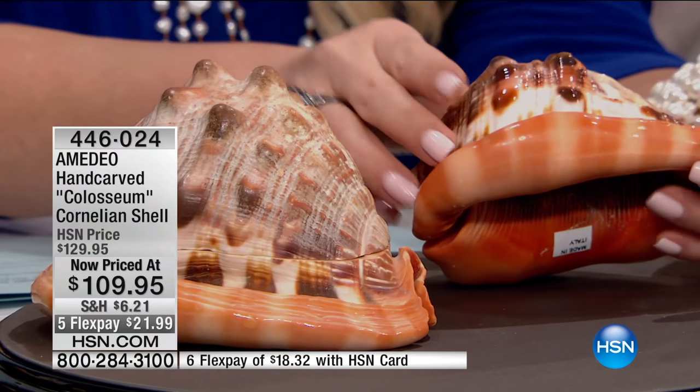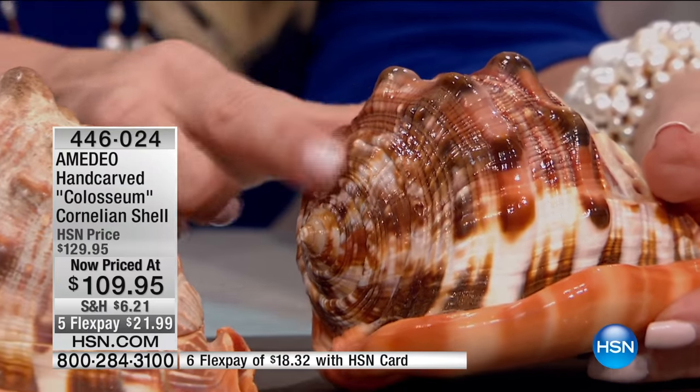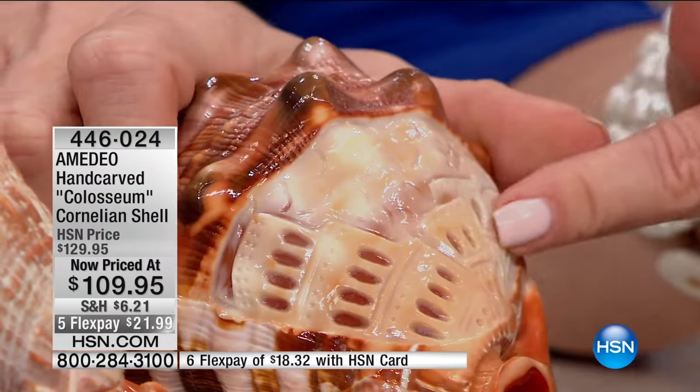It's so interesting. Look at the lip of the shell — look at the colors. There are pinks and purples. Beautiful. The horns — that's all natural. All natural. And then to carve on top of that.